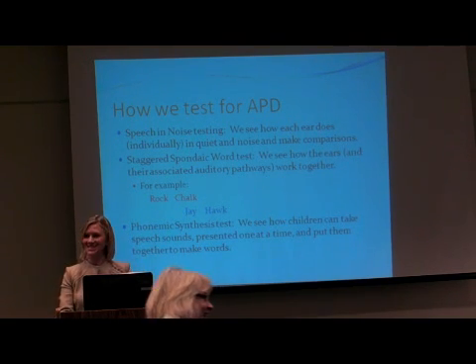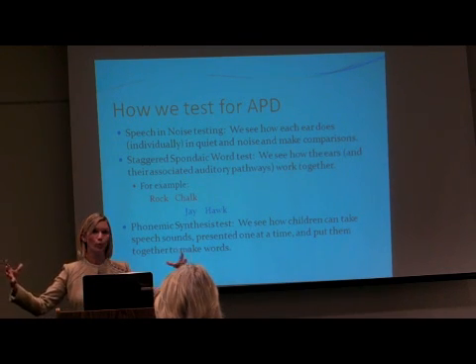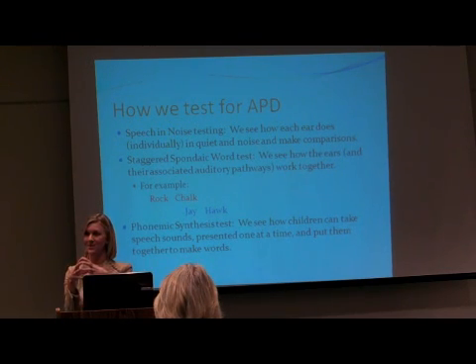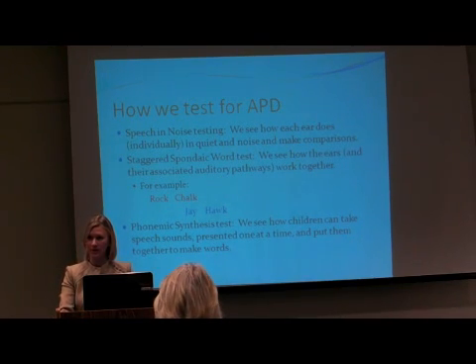Then the Phonemic Synthesis test is the last test we do. We divide a word up sound by sound, and the child has to bring it all together into one word. For example, m-ee — 'me,' or sh-oo — 'shoo,' and so on. Believe it or not, this can be extremely difficult for people who have auditory processing difficulties, especially as we get more and more sounds.